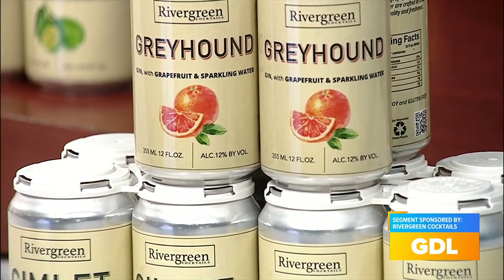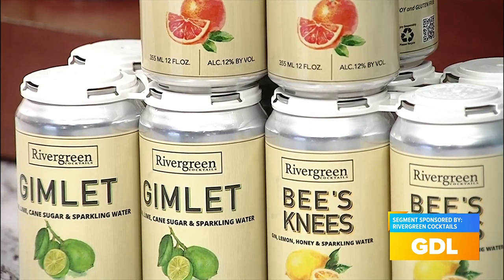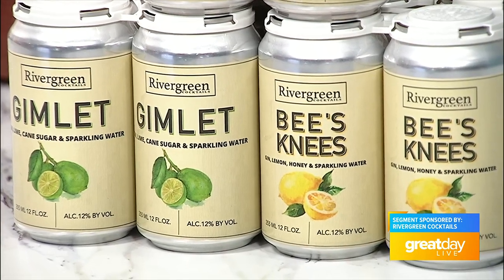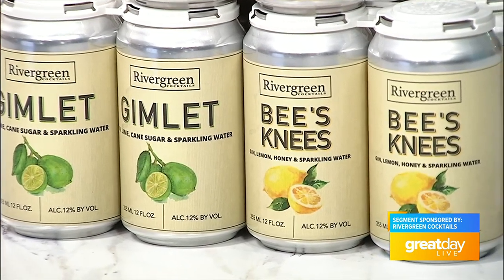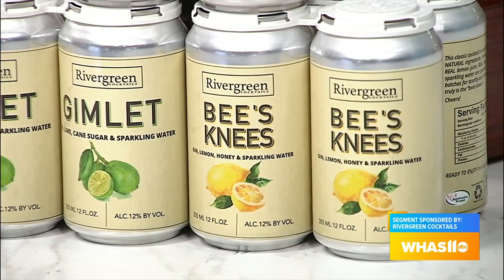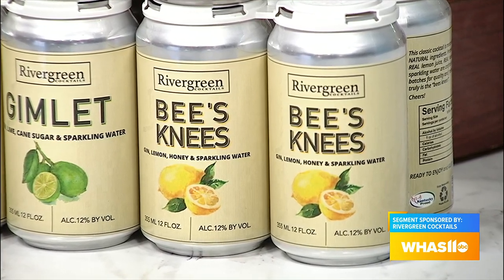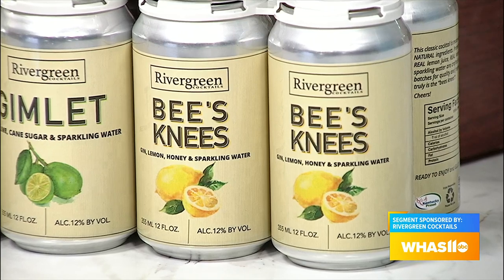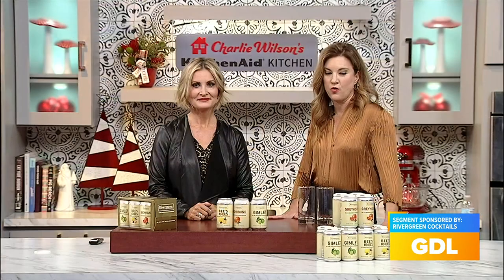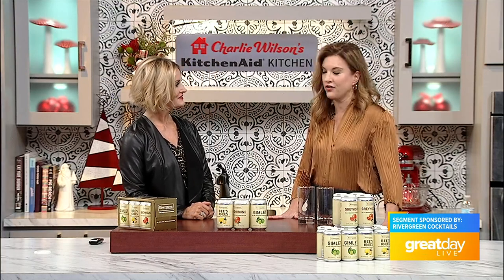Tell us about the different flavors. These are classic gin cocktails made with all-natural ingredients, fresh juices, and real sweeteners. I have a bee's knees made with real lemon juice, locally sourced honey, gin, and sparkling water. I have a gimlet made with lime juice, organic cane sugar, gin, and sparkling water. And then we have our greyhound, which is Rio red grapefruit juice, gin, and sparkling water. There are no flavorings — natural or artificial. It's just all-natural ingredients.